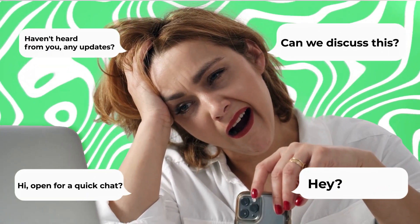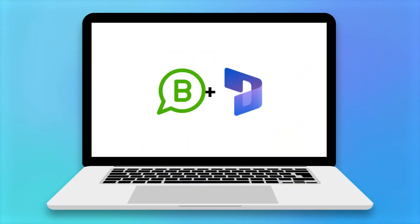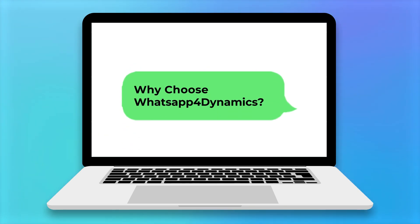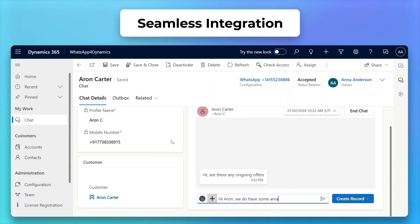Tired of dull and tedious communication loops? Elevate your customer engagement to new heights with WhatsApp 4 Dynamics, the preferred WhatsApp integration for CRM. Why choose WhatsApp 4 Dynamics? Speak your customer's language directly from your CRM platform.